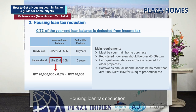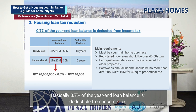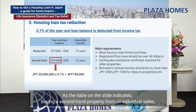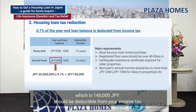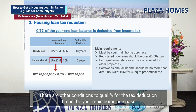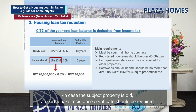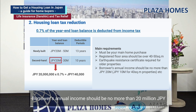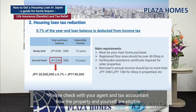Housing Loan Tax Deduction is a beneficial relief for home buyers to reduce their income tax by taking a housing loan. Basically, 0.7% of the year-end loan balance is deductible from income tax. For example, buying a second-hand property from an individual seller, up to 20 million yen outstanding housing loan multiplied by 0.7%, equals 140,000 yen deductible from income tax. Other conditions include: it must be your main home purchase; the property's registered floor area should be over 40 or 50 square meters; an earthquake resistance certificate may be required for older properties; and the borrower's annual income should be no more than 20 million yen. Please check with your agent and tax accountant for eligibility.